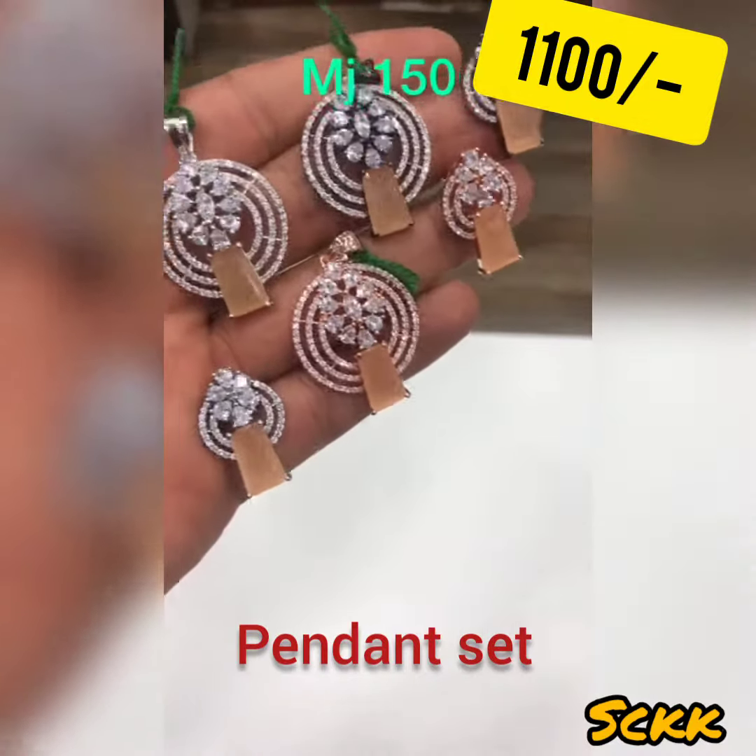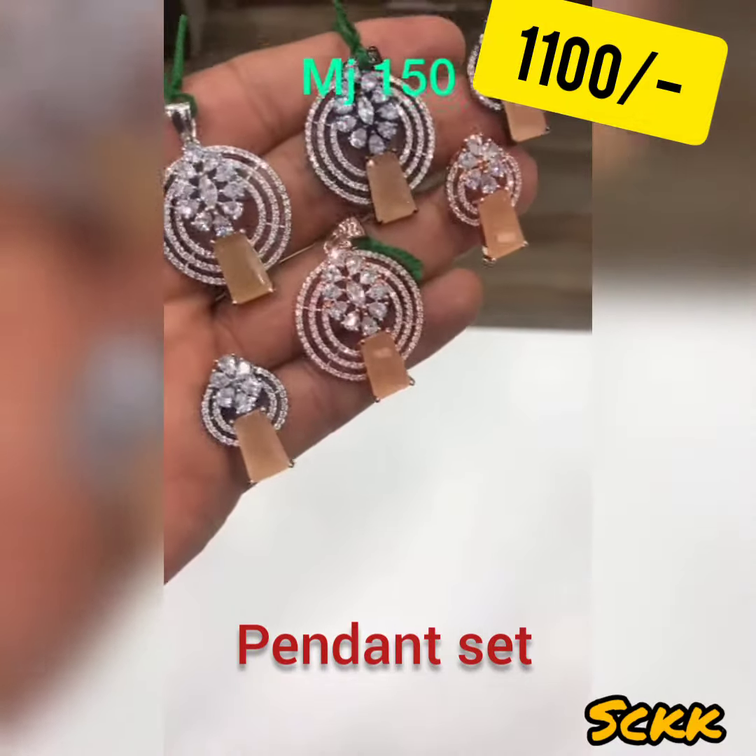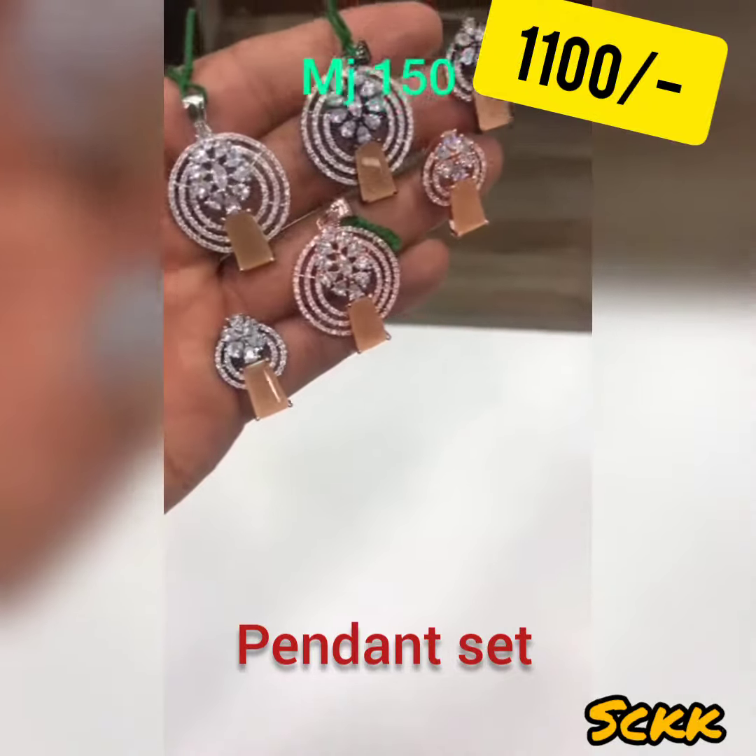Light orange-ish stone, available in black white, rose, and silver polish.